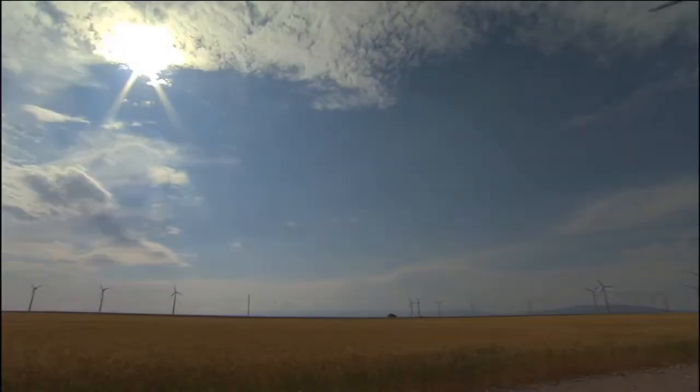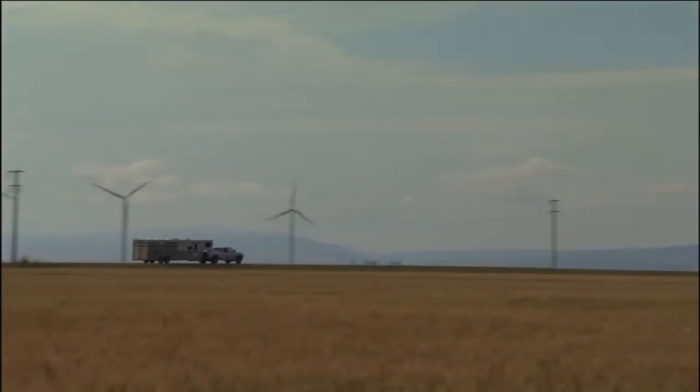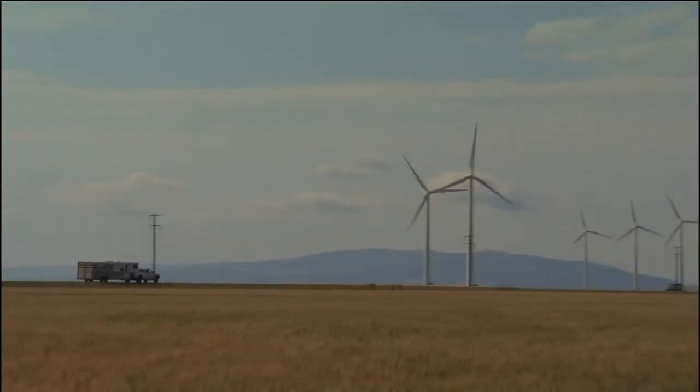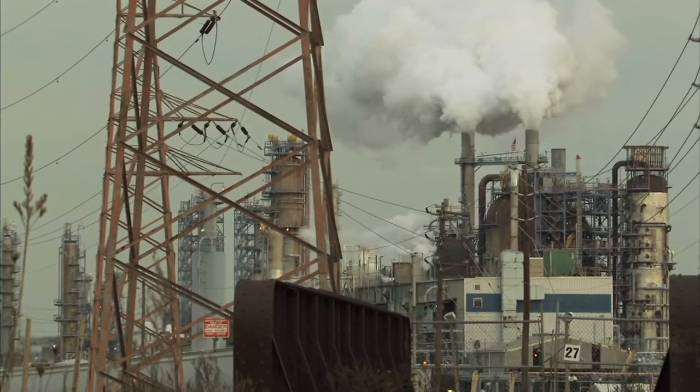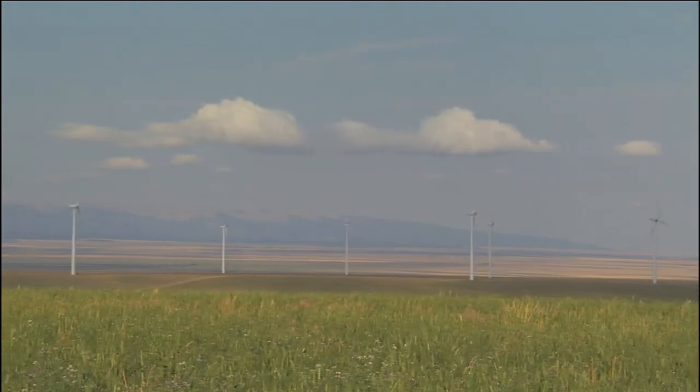So while the cost of wind turbines are dropping, the problems of the wind's intermittency, remote location, and an insufficient energy grid will need to be resolved before this clean and renewable kind of energy becomes truly competitive with more traditional sources of electricity. With Climate Central, this is Dr. Heidi Cullen.